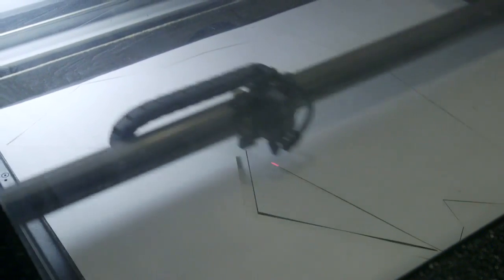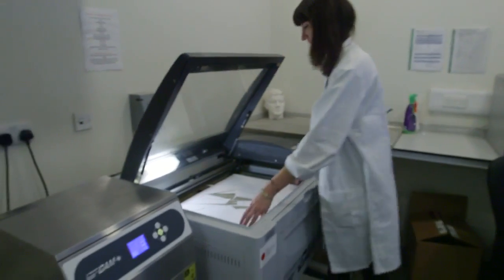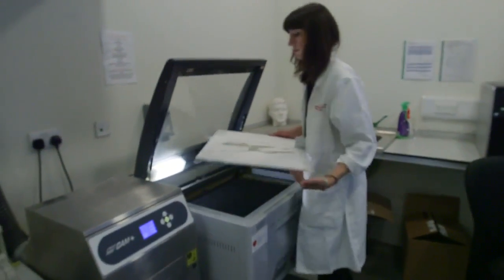For the four final pieces we laser cut about 180 sheets, which is about 4,000 triangles that we avoided doing by hand. Now those 4,000 polygons have to be sewn back together.